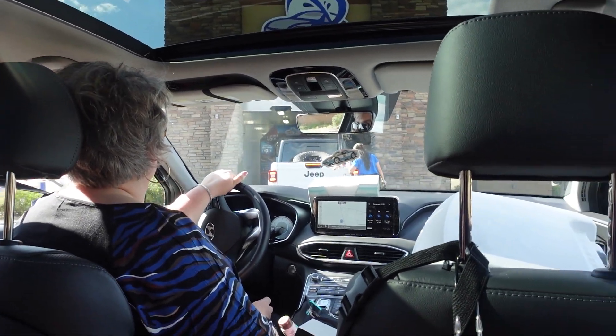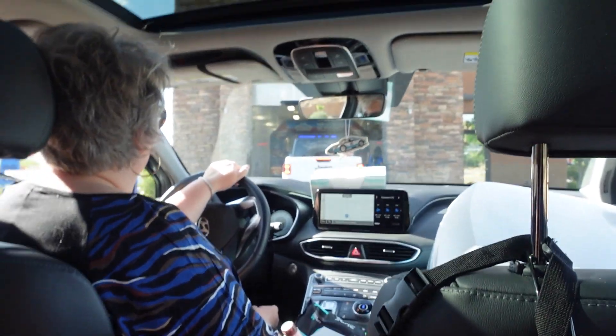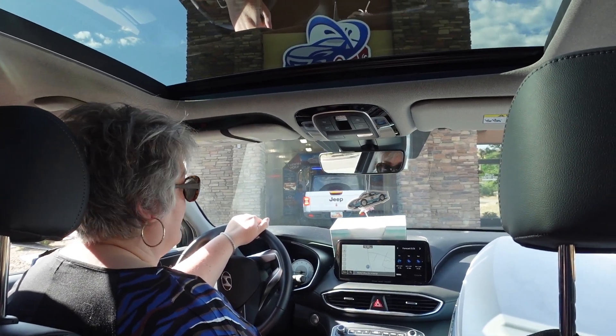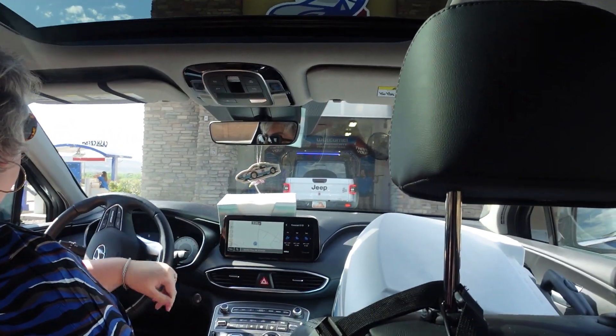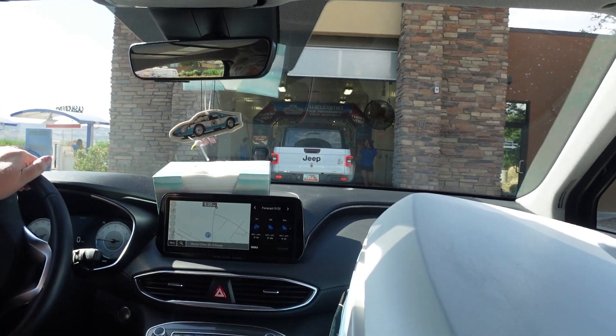There's a Jeep in front of us. I like that she checked to make sure that tire wasn't loose — that was a good call. Making sure that the car wash is safe.